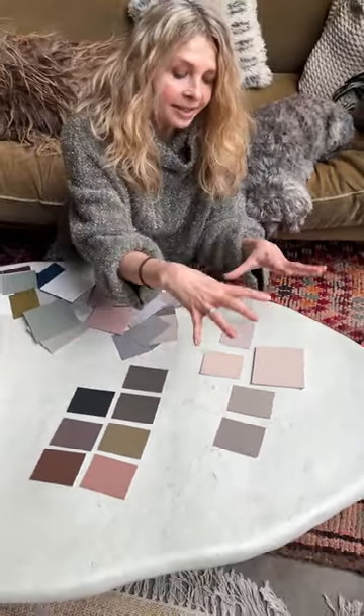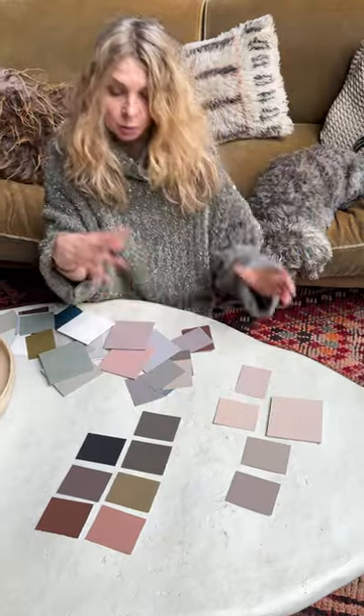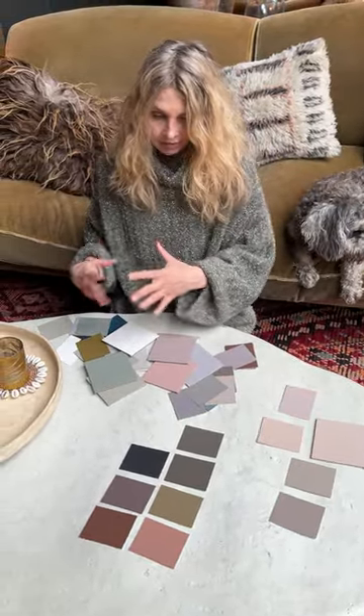So again, it's all the same depth of colour, but each room is a different colour. And that's what brings real personality to rooms. And then of course, you can accent with lots of different colours.